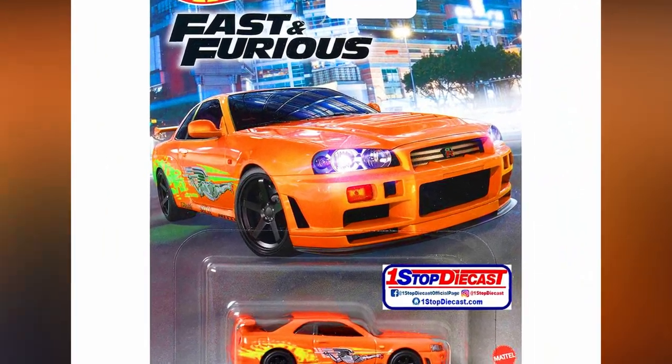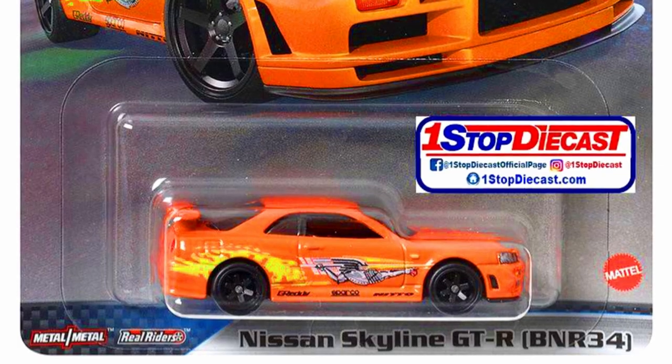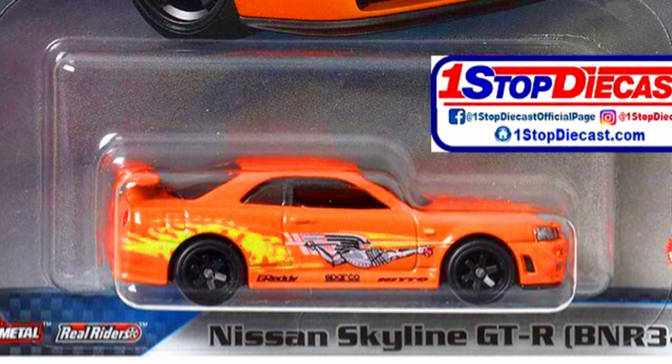A Nissan Skyline GTR BNR34 in orange color with decals on the sides, six-spoke black rims, and detailed lights, presented as Factory Fresh.